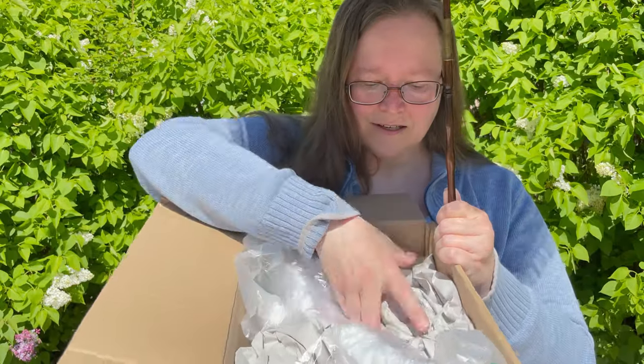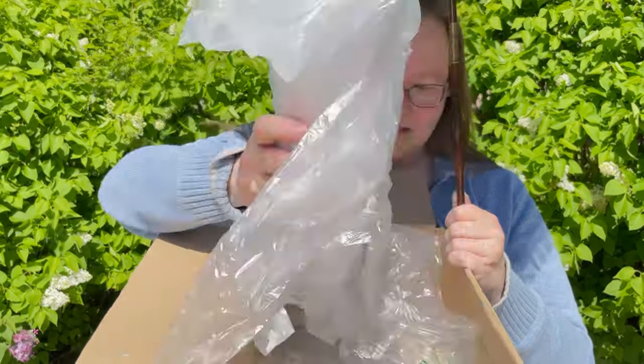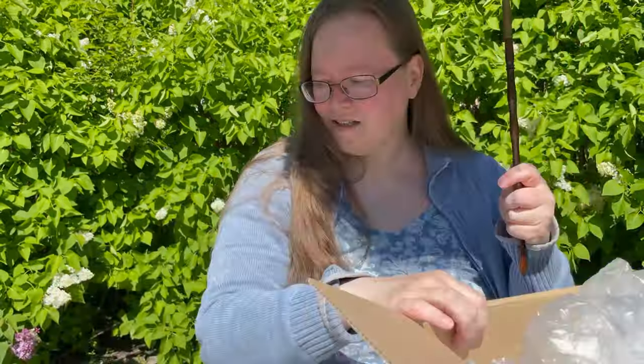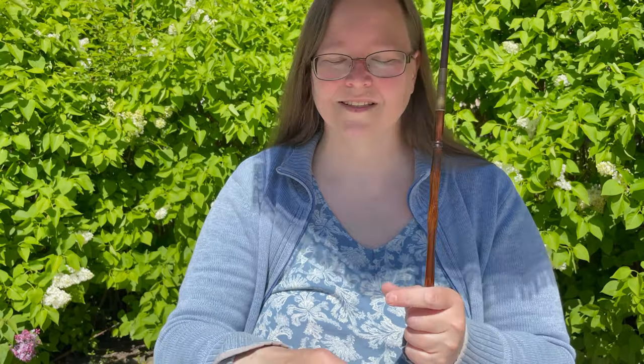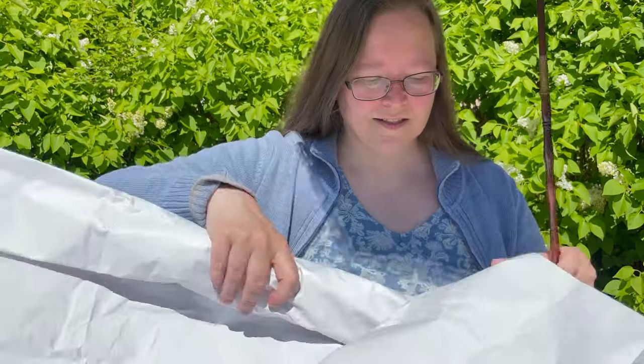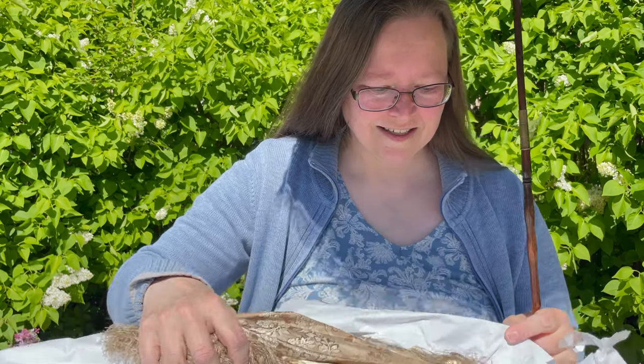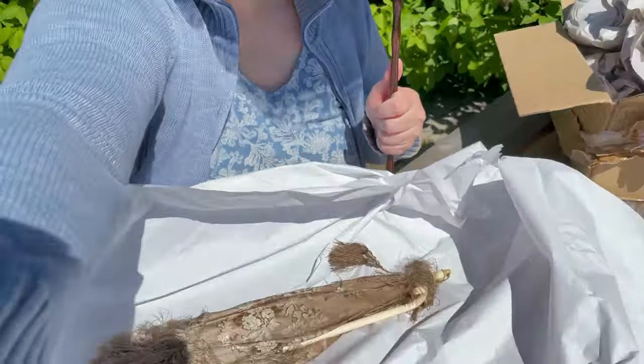The description of the parasol is that it is a silk parasol from England, dated approximately 1865. It has a silk cover, a bone handle and finial with bone tips, and has baleen spokes.